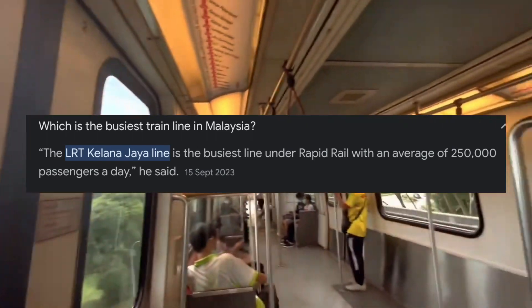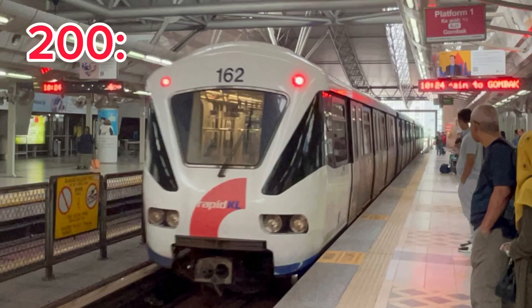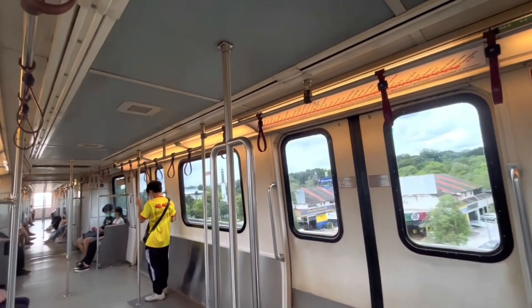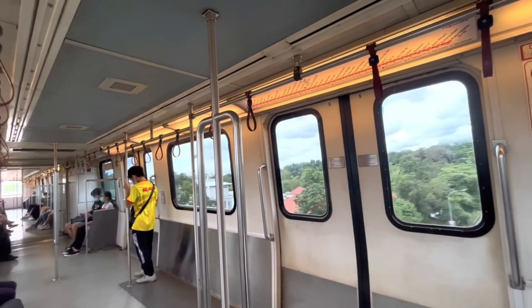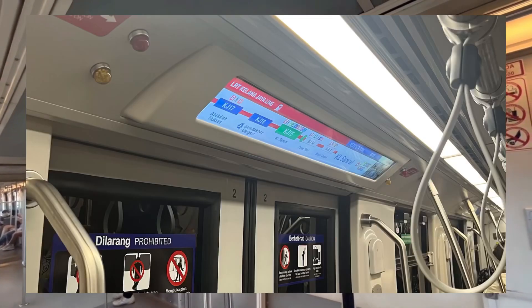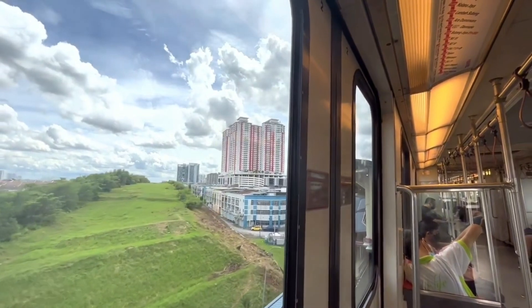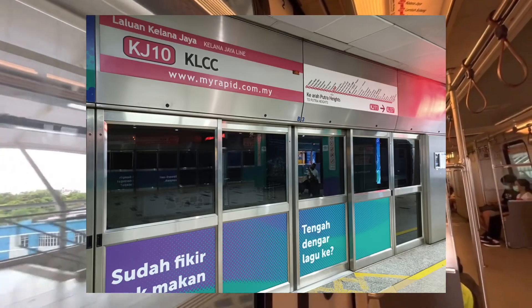Fun fact: this line is the busiest in KL, receiving an average of 250,000 passengers per day. Moving onto the trains, they use four-car Bombardier Innovia 200 and 300 series. The 200s lack technology, having just paper maps above every door, while the newer 300s have electronic strip maps and some have passenger display screens above each door plus a TV screen in the middle of each seating area. Stations are moderately clean, and only underground stations have platform screen doors — overground stations do not.